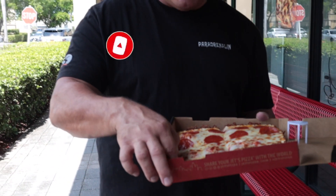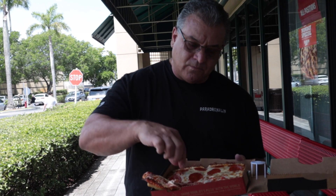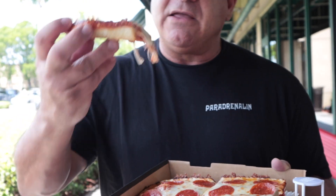For a chain, I'm impressed. We're going to start with their regular slice. It's hot — very hot — so I'm going to let it cool for a minute. Wow, that's hot. Okay, here we go.